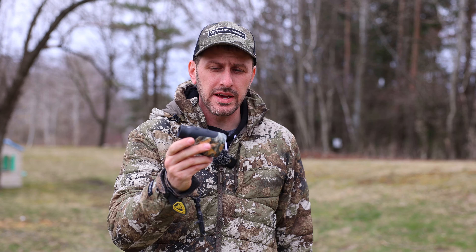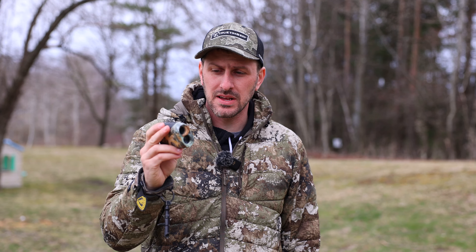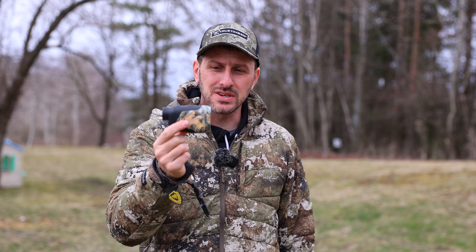Next up, we have a couple of products from Tidewee, and the first one is a rangefinder. This HRF 700 has been one of my favorite budget rangefinders over the last couple of years, and Tidewee was gracious enough to offer up one of these rangefinders for one of you to win.